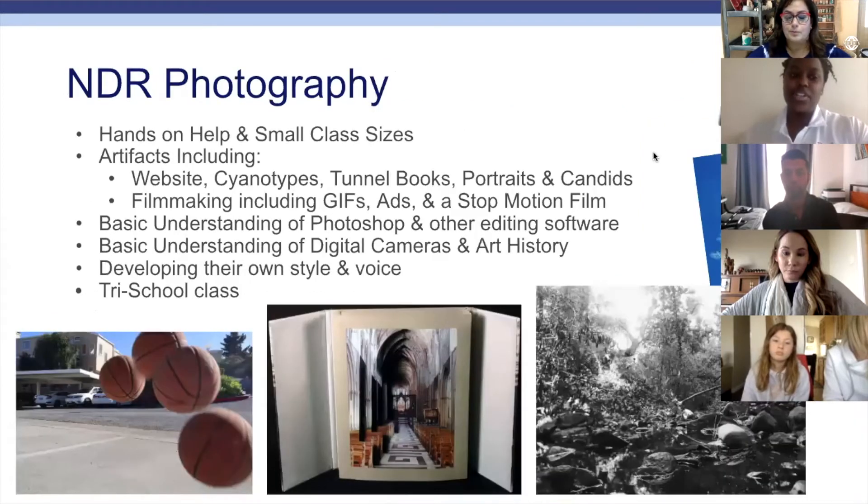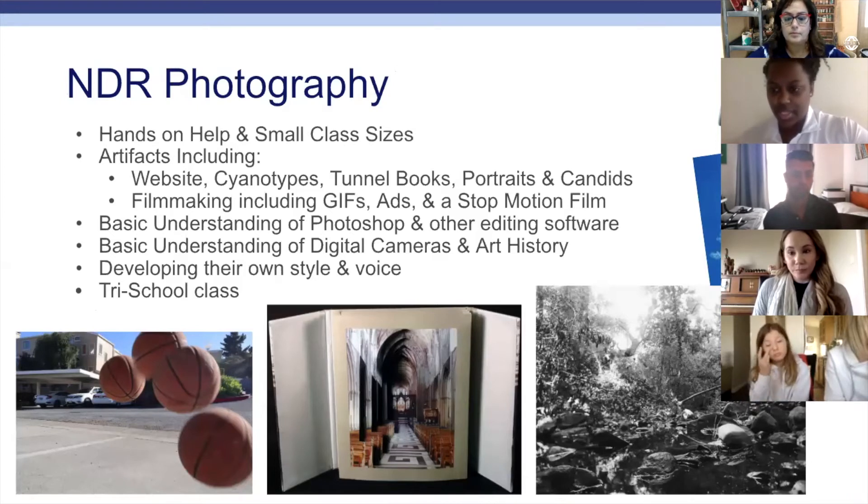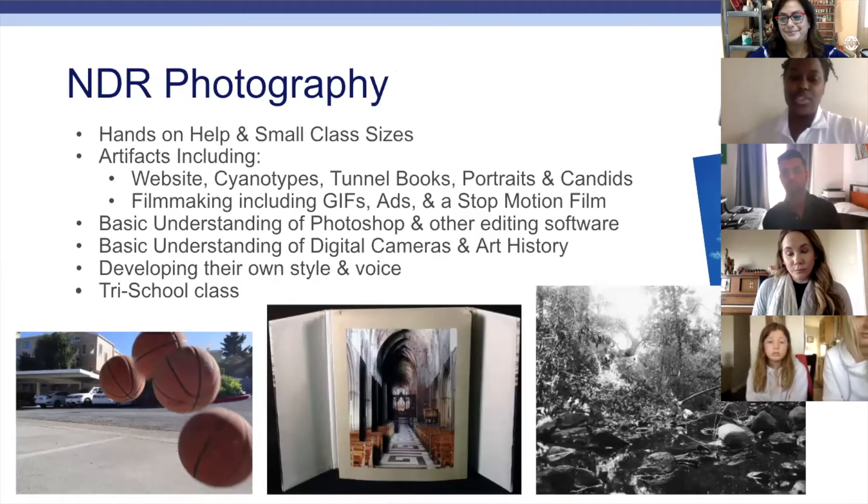For no-darkroom photography, the classes are a little bit smaller, which is nice — it's hands-on. We make a lot of different things from photos to tunnel books using photography, GIFs, and we even made a commercial for the Burlingame Parks and Rec Department. We use Photoshop, and right now we've been using Lightroom. Mercy provides Photoshop for students on campus.